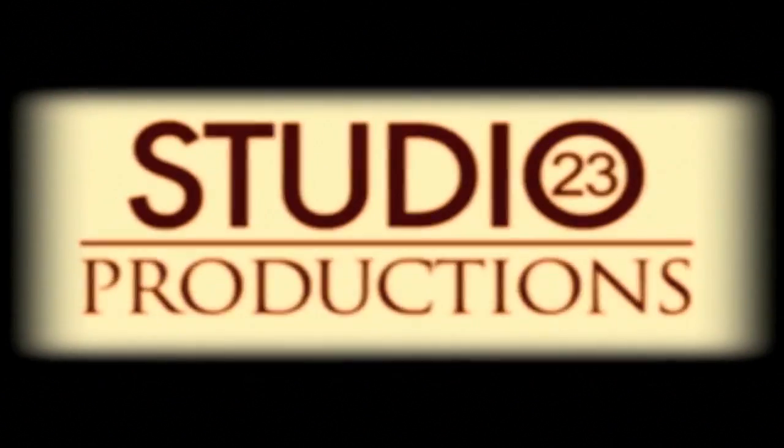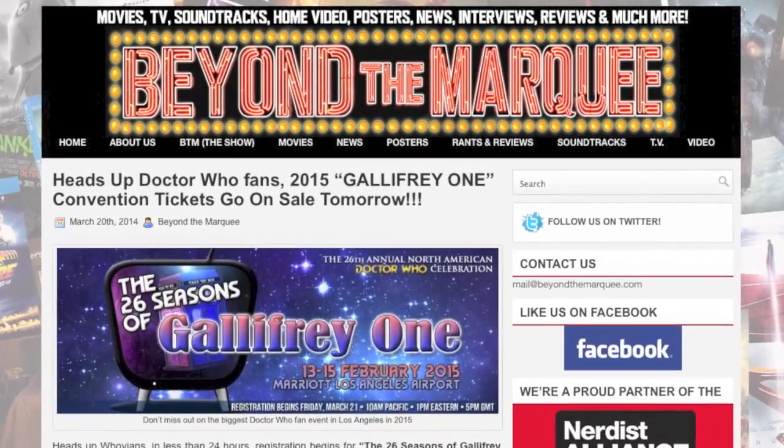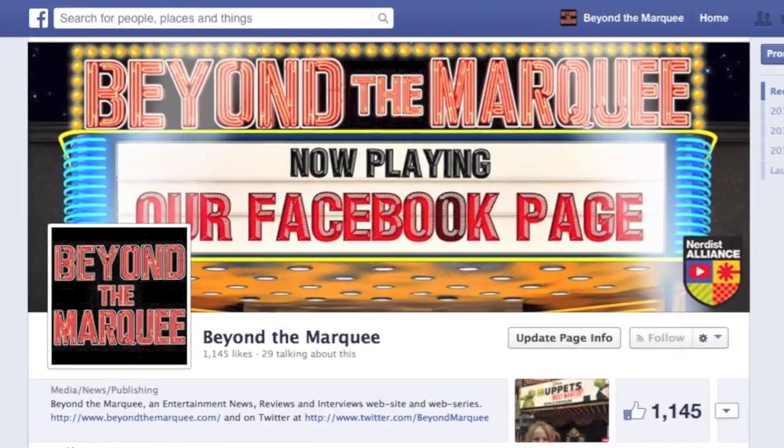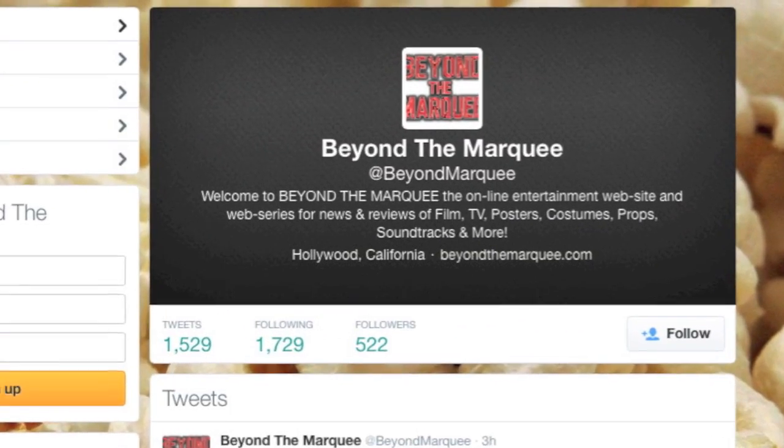This has been a Studio Money-Free production. Check out Beyond the Marquee online, like us on Facebook, subscribe to our YouTube channel, or follow our tweets on Twitter.